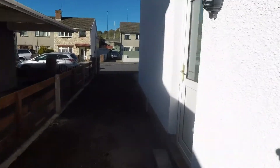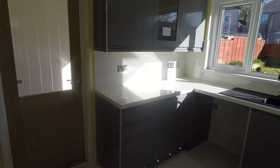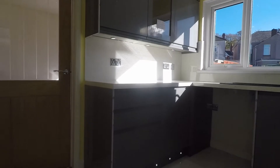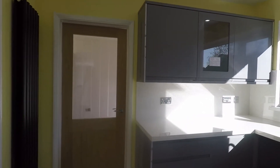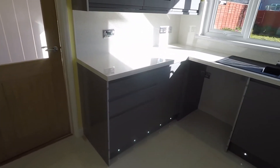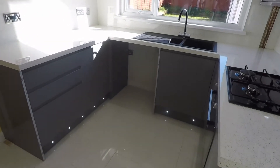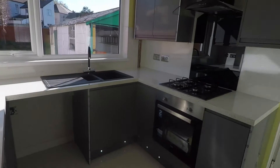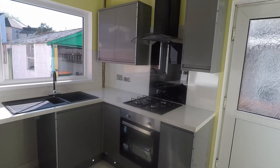Coming inside through the side door, you arrive straight into the kitchen area. As you can see, there is a brand new fitted kitchen, never before used, with high gloss grey units and a good amount of floor and wall unit storage.